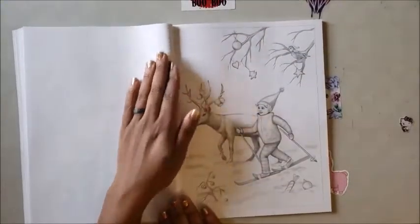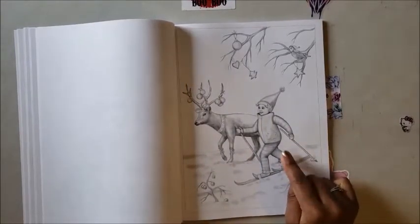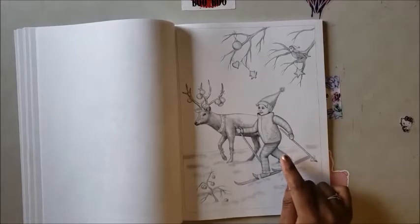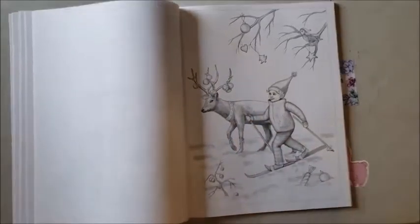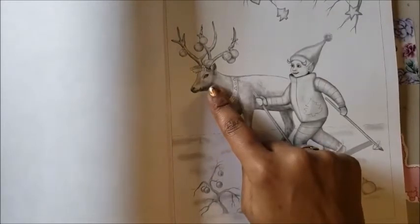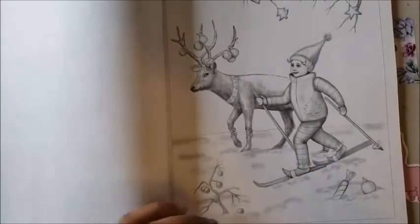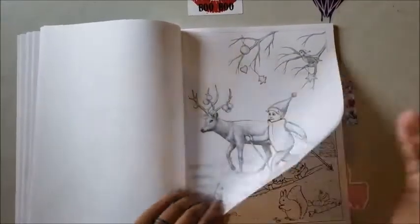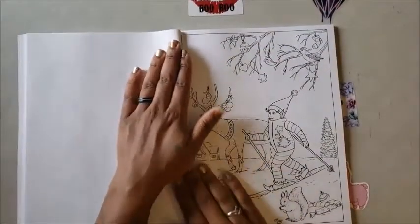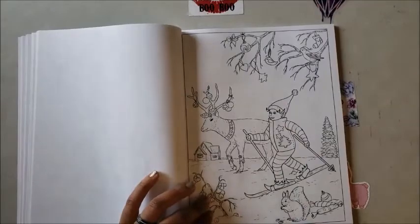That is not a kid — that is an elf! You've got this little elf and it looks like it's trying to race a reindeer, and the reindeer's face is like, 'You ain't winning, kid.' And then they have it in line art too — I really, really like that she did that, that's really cool.